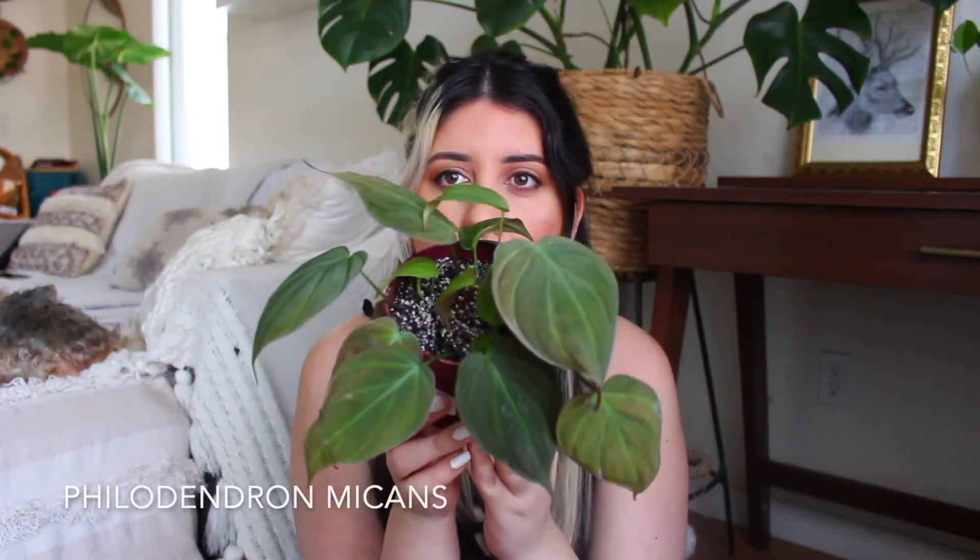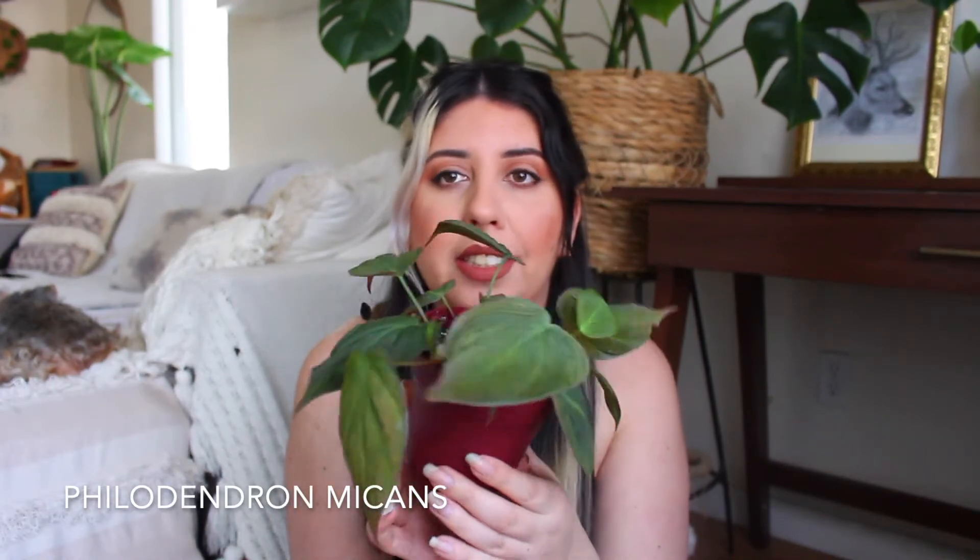I'm going to start with this plant right here — this is a Philodendron micans. If you can see, it's not in the best shape. It came from Home Depot, and honestly Home Depot and Lowe's over-water their plants so much. When I got her, she was the last one they had. I couldn't believe I found her at my local store because I'd only seen this plant online.